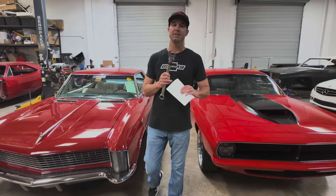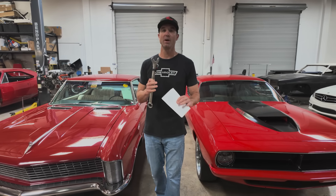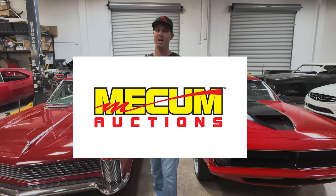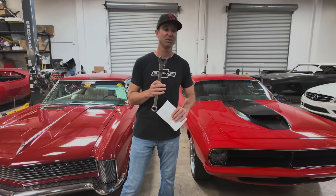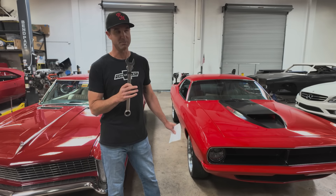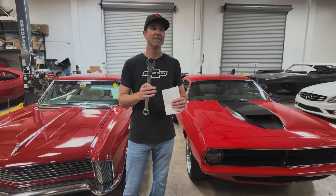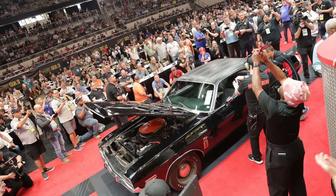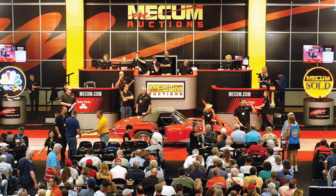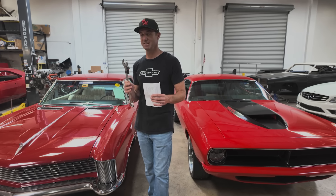Let's talk about the differences between Mecham and Bring a Trailer because they're very different things. Mecham is just an industry powerhouse. They've been around for decades, sold hundreds of thousands of cars, done hundreds of millions of dollars in business. And it's really fun to go to — they have thousands of cars right there. You can walk around, eat a corndog, drink a beer, look at all these cars, talk to a bunch of gearheads. It's a full experience in itself.